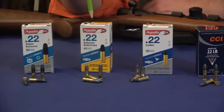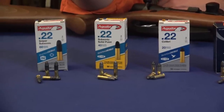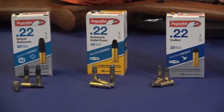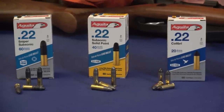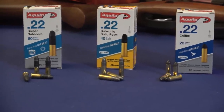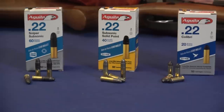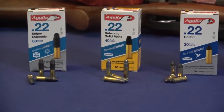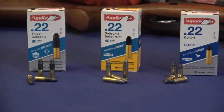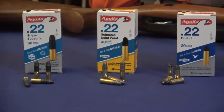The subsonic lead 40-grain solid point is extraordinarily accurate ammunition, and I've been shooting a lot of these rounds. These compare with quite expensive rounds from Europe. And then my favorite is the amazing 60-grain .22 subsonic sniper round. When I first fired this ammunition, I thought it would be very weak with a very heavy bullet moving extremely slowly. What I can compare it to is a long rifle.